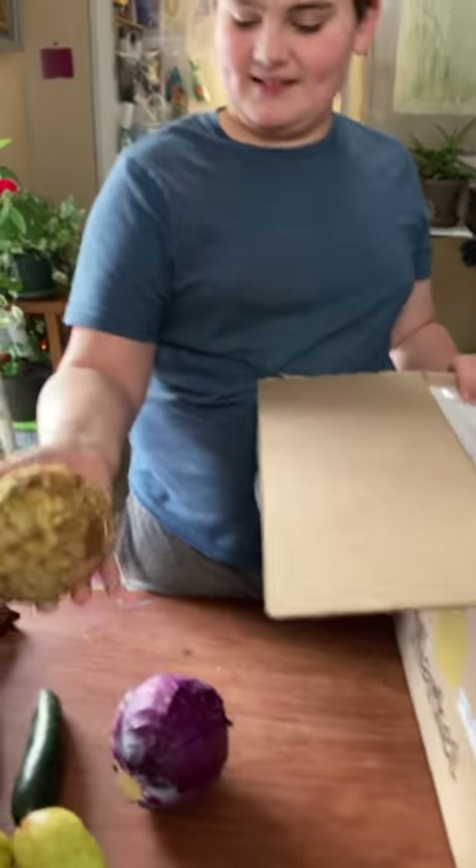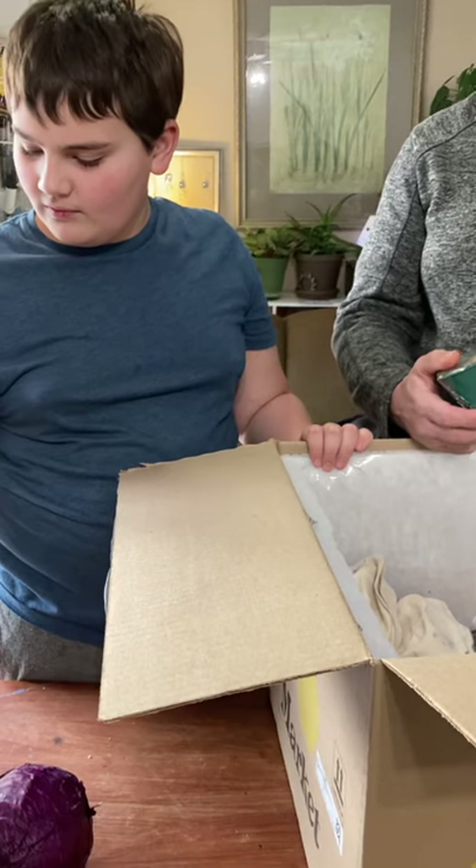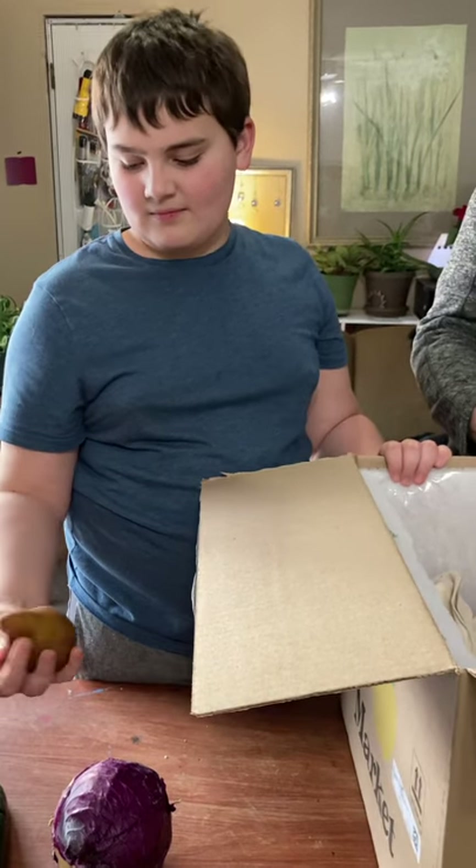Oh, that is celery root, and we need to figure out what to do with it. Is that the Bartlett pear or is that the Bosc pear?